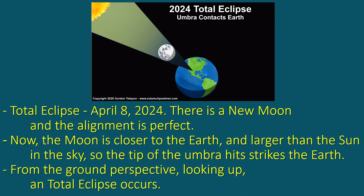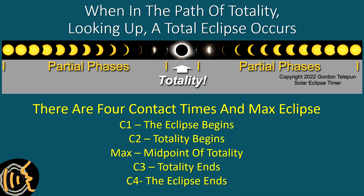During the total eclipse in April, the moon is a larger diameter than the Sun in the sky, so it can completely block the Sun and totality occurs. The umbra strikes the Earth, creating the path of totality. There are four contact times and max eclipse. C2 marks the beginning of totality. Max eclipse is the midpoint of totality, and C3 marks the end of totality.